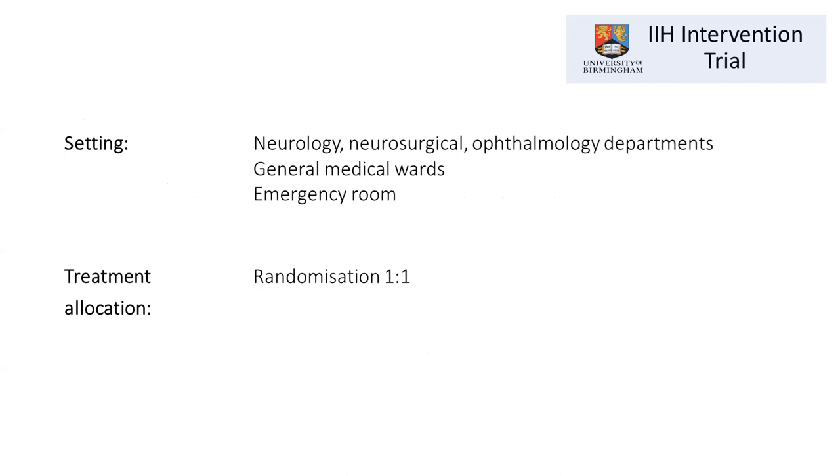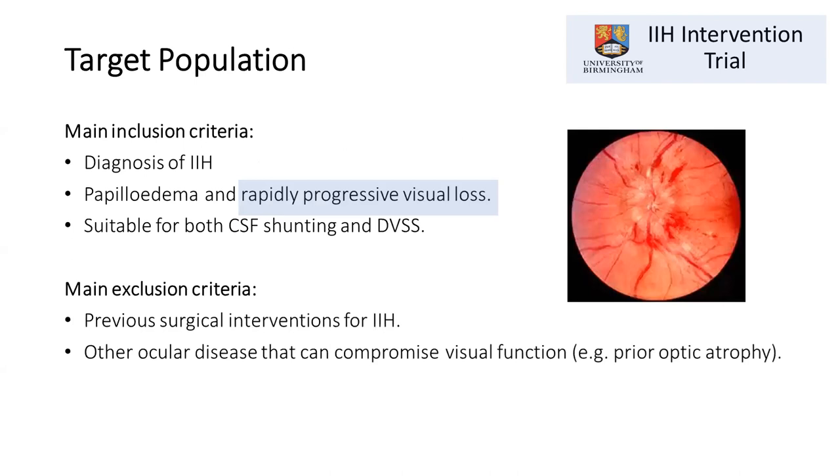The trial will occur across 18 different neuroscience centres. Patients will be recruited from various settings — ophthalmology departments, neurology wards, general medical wards, or even the emergency room. Patients will be randomized one-to-one to the two different treatments; like many trials, patients will not be able to choose their treatment.